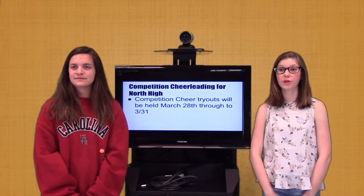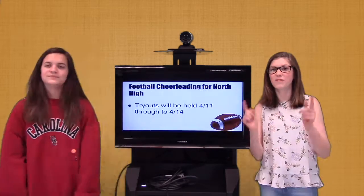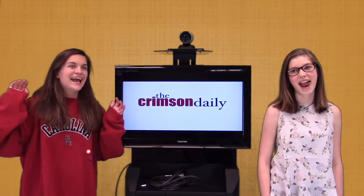Cheerleading competition tryouts for North Forsyth High School will be held March 28th through the 31st. Football cheerleading tryouts will be held April 11th to April 14th. Thanks for watching Little Mill! Have a great day!